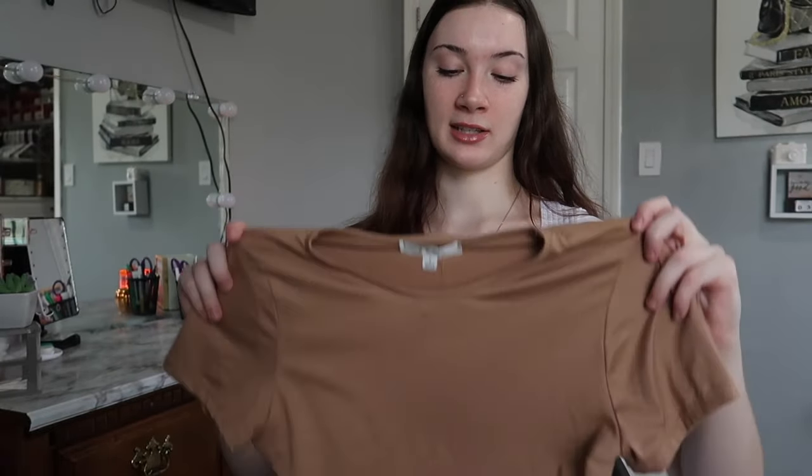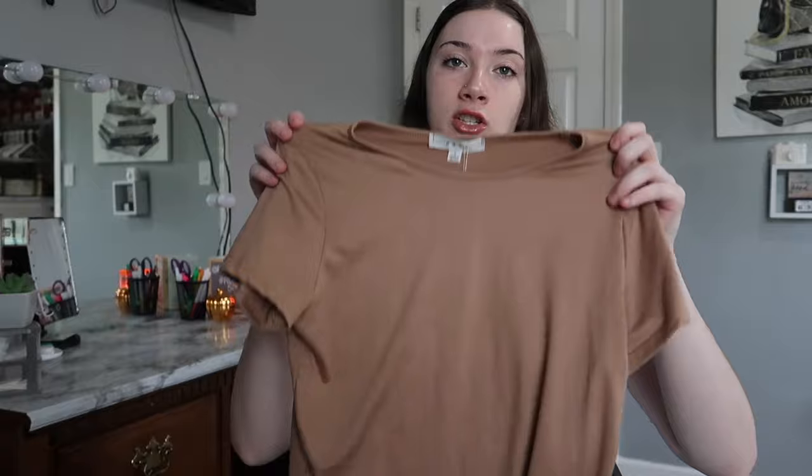The only thing I got from TJ Maxx was this brown crop tee. It's a really pretty tan-brown color and it's cropped, which is good because I wear a lot of high-waisted jeans. I got this in a size large — from TJ Maxx or Ross I typically get a large in shirts because I have a very long torso. This shirt was only $6.99 and it's a very soft, stretchy material which I prefer.